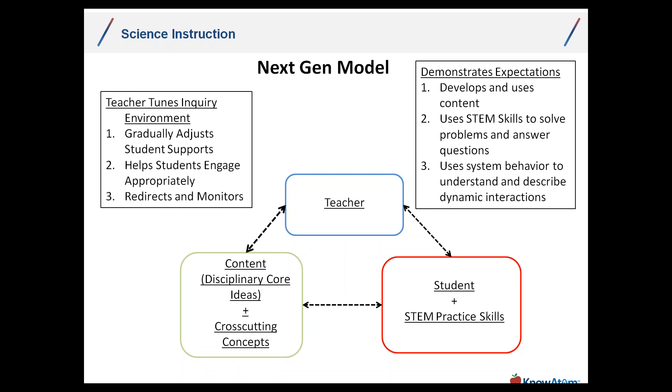In an ELA context, we have writing practices like word choice, voice, and sentence structure. Those practices help form — or are reflected in — the writing process: brainstorming, pre-writing, peer review, revising, publishing. There are specific roles for the practices within these larger and distinct processes. The teacher's job is really tuning the inquiry environment.